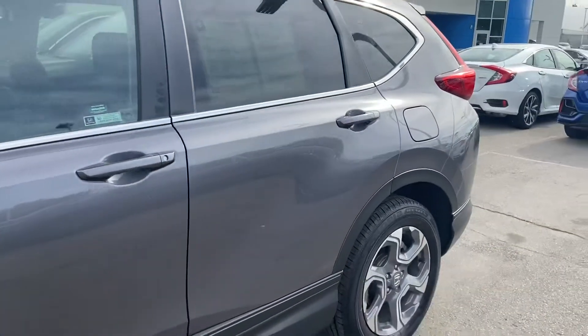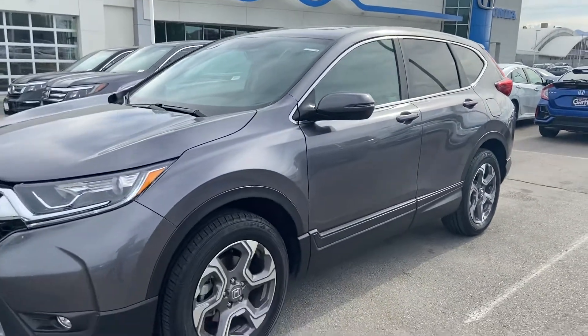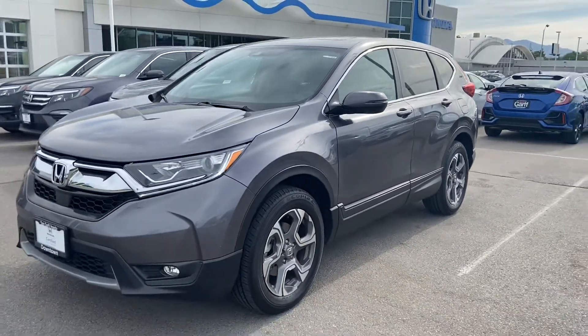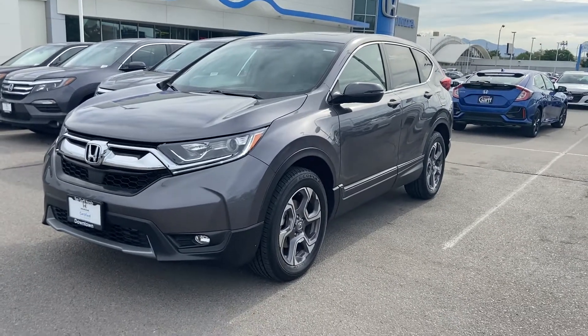These seats are beautiful. Overall, the reliability is great — handling, ride — just a great family SUV. If you have any questions, come on down and we'd be happy to help. Thank you.